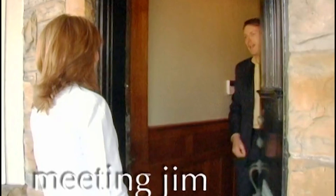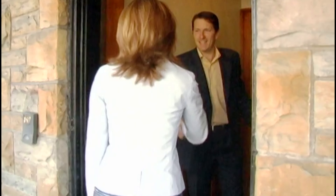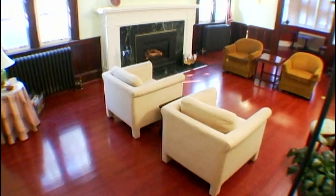Hello. Good morning, how are you? Come on in. Nice to meet you. Nice to meet you. So you've got tons of space in here. Absolutely, yes.